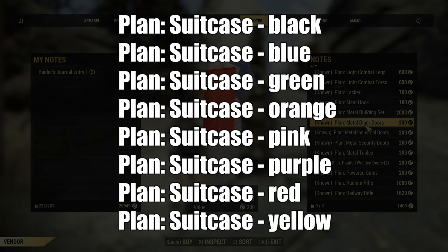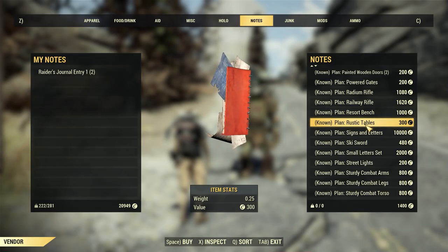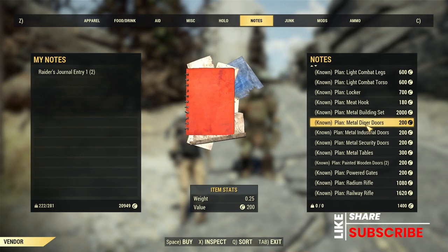And finally, plans for a suitcase. They come in a variety of colors as well: black, blue, green, orange, pink, purple, red, and yellow. These are randomly loaded plans in Graham's inventory every time you run into him, so some of them may be there, some may not be there, and none of them may be there.